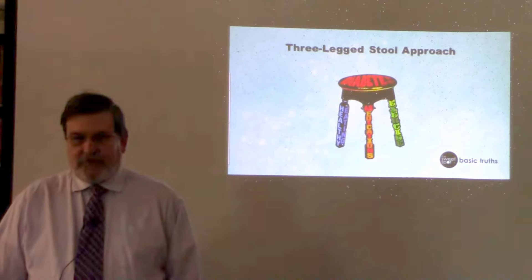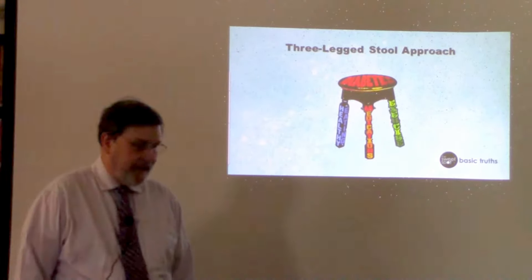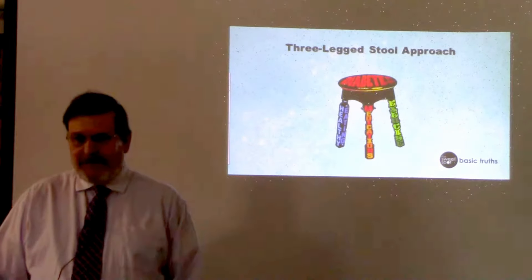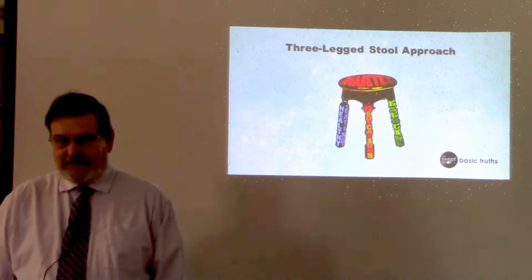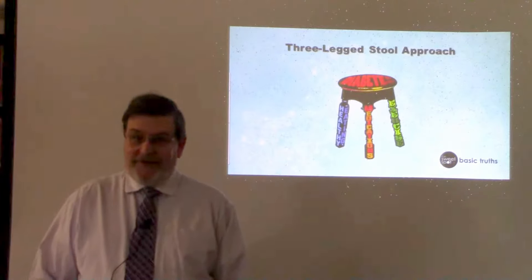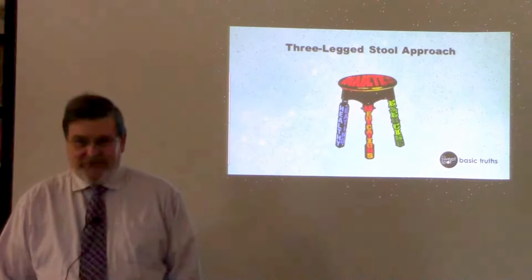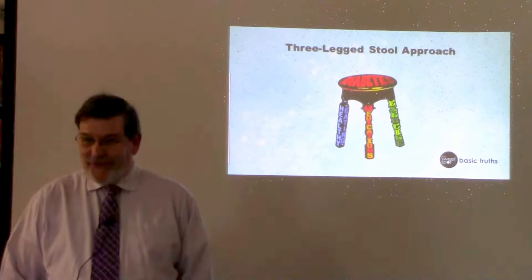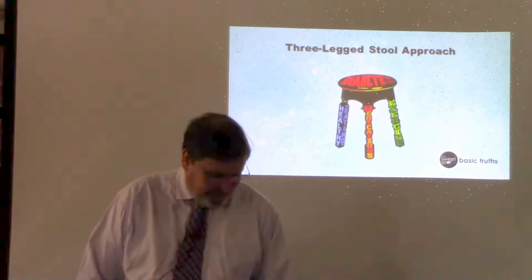We control our blood sugar by using a three-pronged approach — some call it a three-legged stool approach. The three legs are diet, exercise, and medications. Two of those three things are totally under your control, and even the third one, taking your medications properly, is pretty much under your control. So no matter what your healthcare providers do, it's up to you to keep your blood sugar under control.